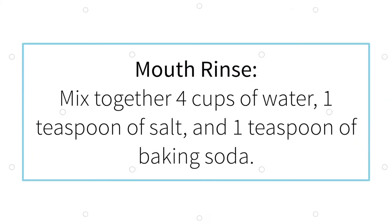We've created a homemade mouth rinse that's easy to make. Simply mix together four cups of water, one teaspoon of salt, and one teaspoon of baking soda. Have them swish the mixture in their mouth and spit it out.